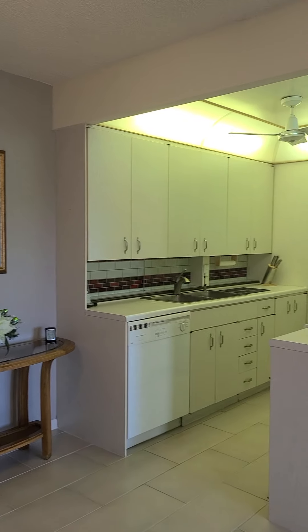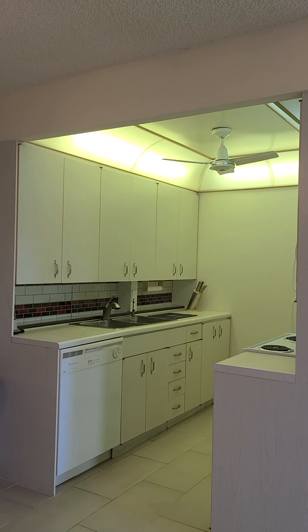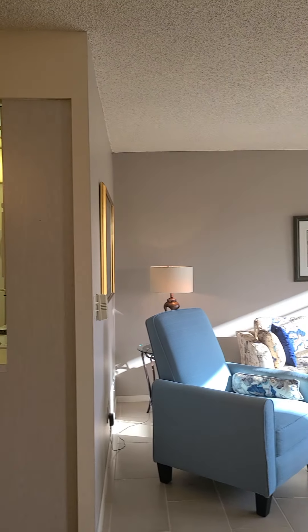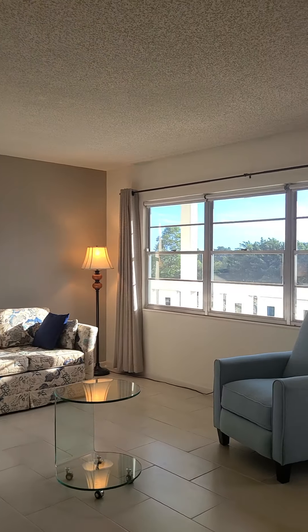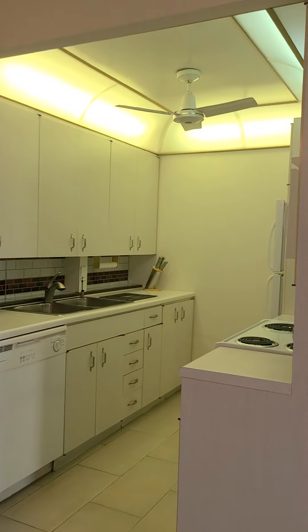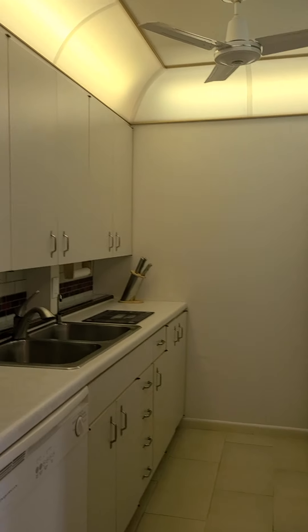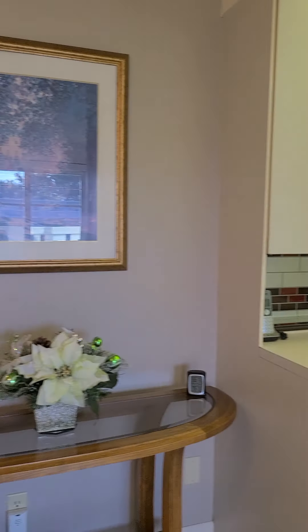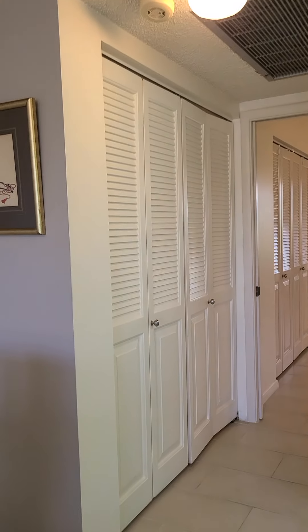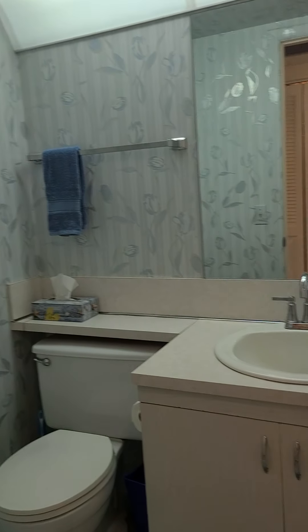We have an original kitchen, but extremely well maintained. Here is the guest bathroom.